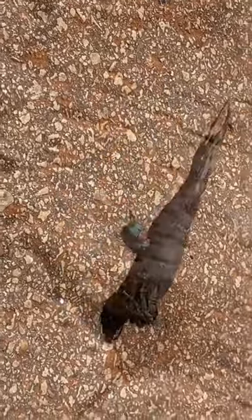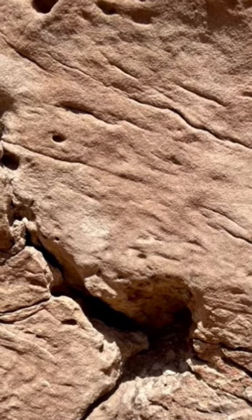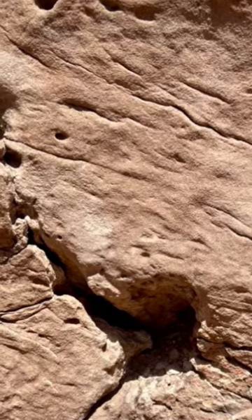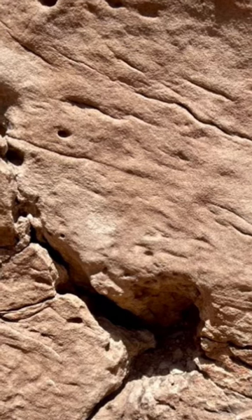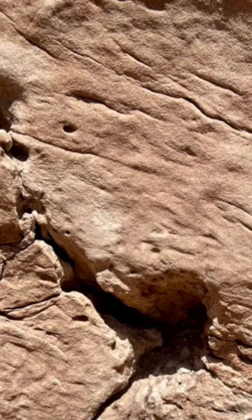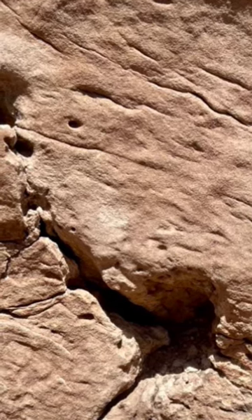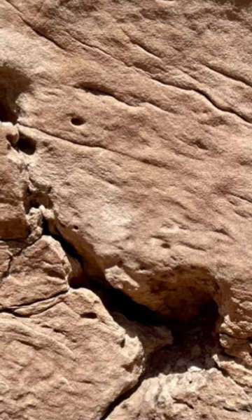It might be interesting to know that these dung beetles go back to the Jurassic — here's a specimen from the Morrison Formation right outside of Grand Junction, Colorado. These guys were eating dinosaur poo. So dung beetles are a very successful group of animals that have been recycling poo for at least 150 million years. And now you know — respect the mighty dung beetle.